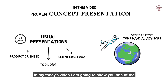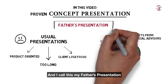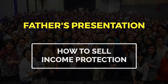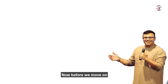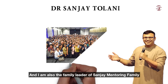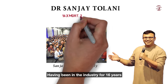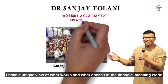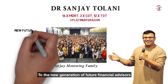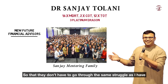In today's video, I'm going to show you one of the concept presentations that my father has been using for decades, and I call this my father's presentation. But before we move on, I want to give you a quick introduction of myself. My name is Dr. Sanjay Tolani, and I'm also the family leader of Sanjay Mentoring Family, which helps financial advisors like yourself to become successful financial planners. Having been in the industry for 16 years, I have a unique view of what works and what doesn't in the financial planning world. It is my hope that I can pass this experience to the new generation of future financial advisors, so that they don't have to go through the same struggle as I have.